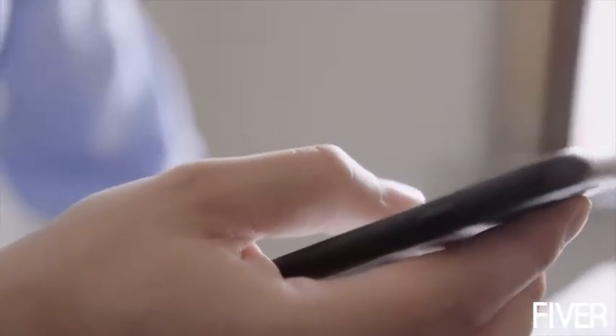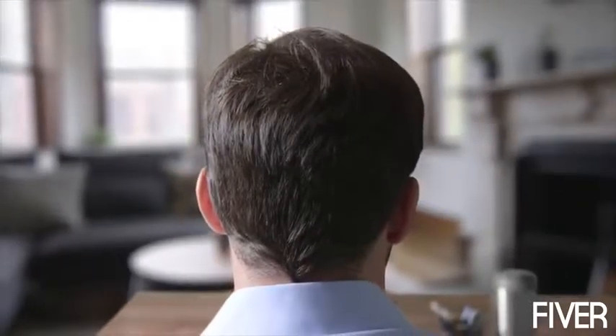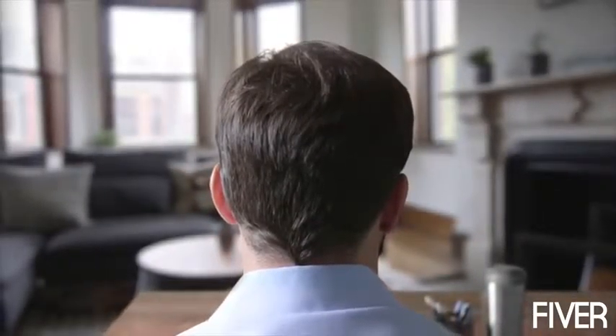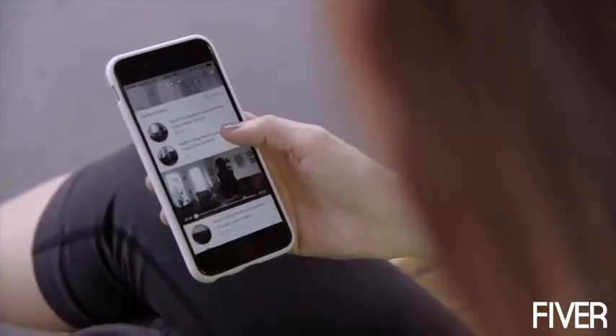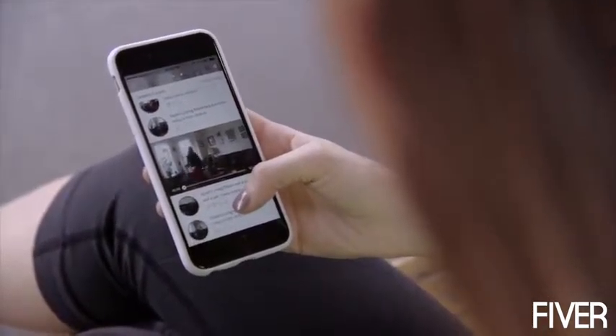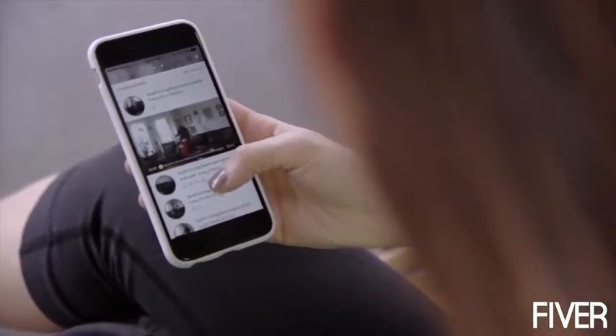With the tap of a finger, you're instantly in two places at once. The Butterfly app is a portal into your home when you're away and sorts the moments into an interactive timeline that's like a curated news feed of what you missed when you were gone.